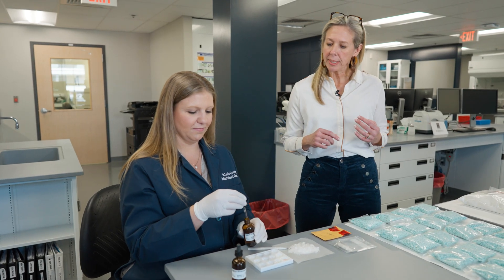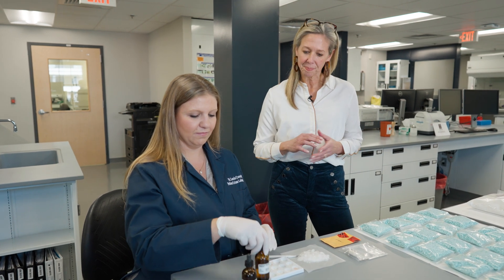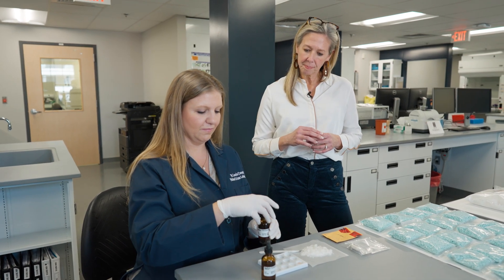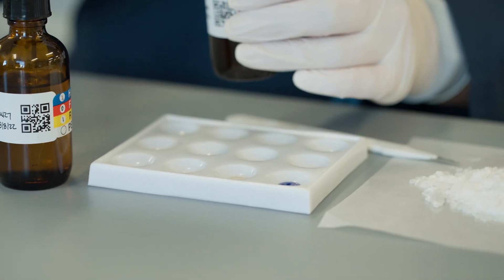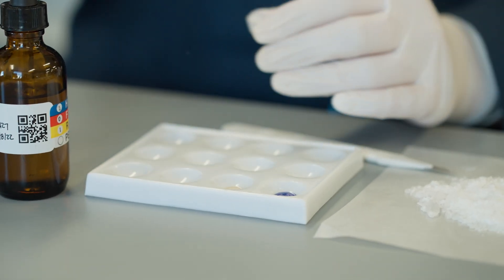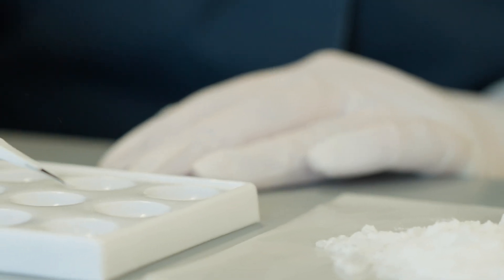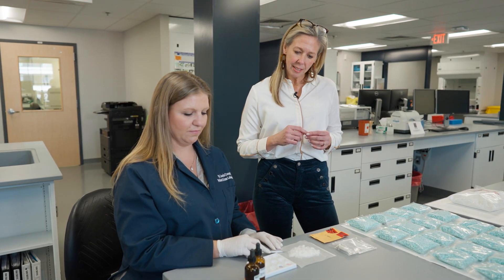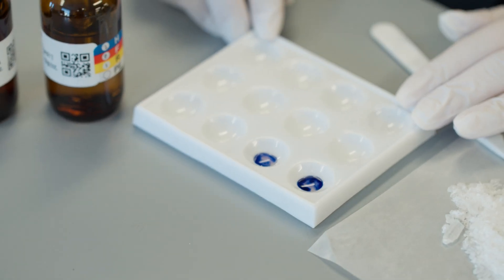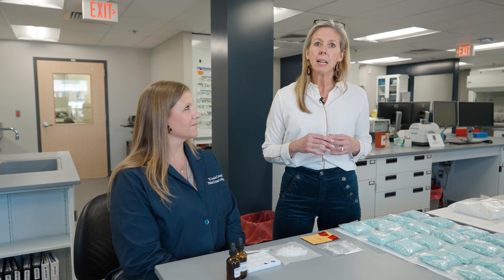When we perform a color test, we typically add the reagent to an empty spot well to ensure that it's clean. As you can see, there's no reaction. We then add a small amount of the sample and wait for a reaction. As you can see, we have a nice blue color reaction. Again, this is an indicator of a possible secondary amine — this does not confirm the presence of a controlled substance.